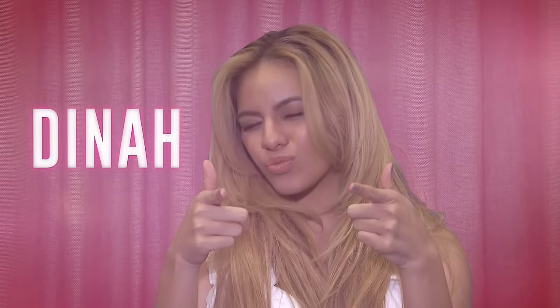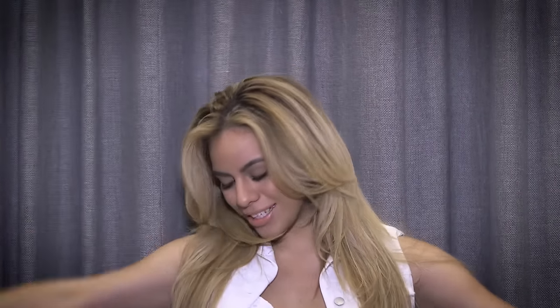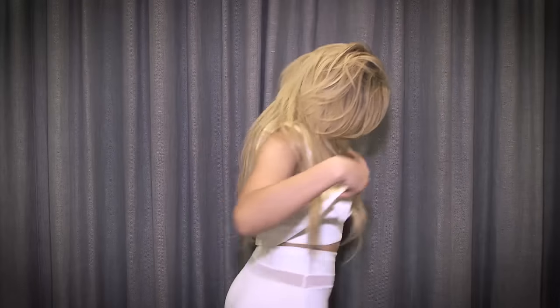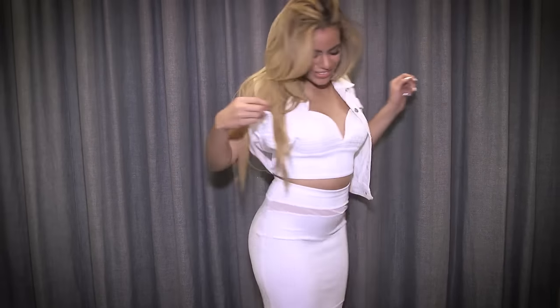Hi! It's Dinah Jane, and today I'm wearing all white. I'm wearing a vest right now, like a denim vest. And I'm wearing one of my favorite skirts that I'm most comfortable in — it's a pencil skirt. That's our first cover of Seventeen, and we're so honored to be here today. Hope you like it!